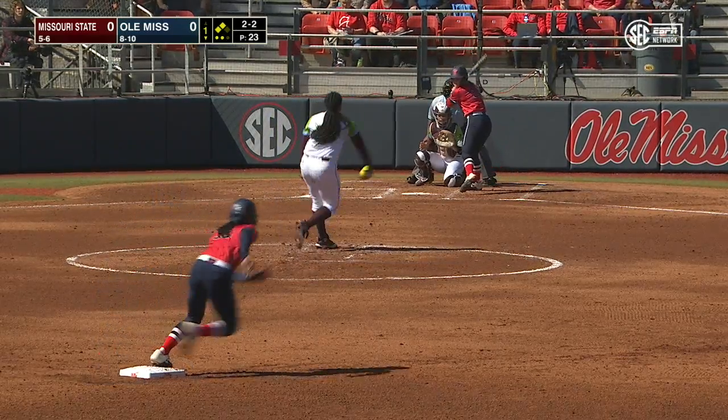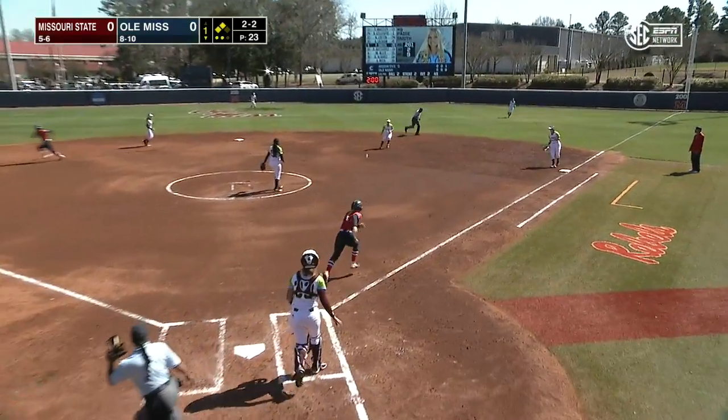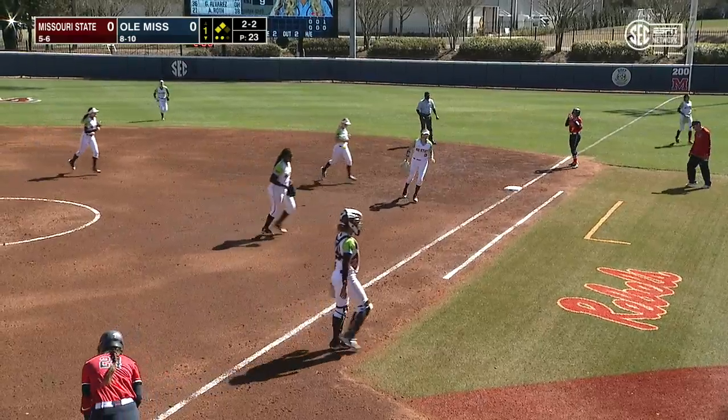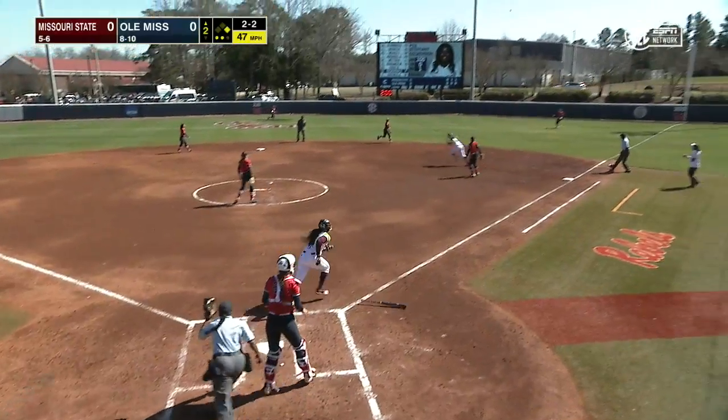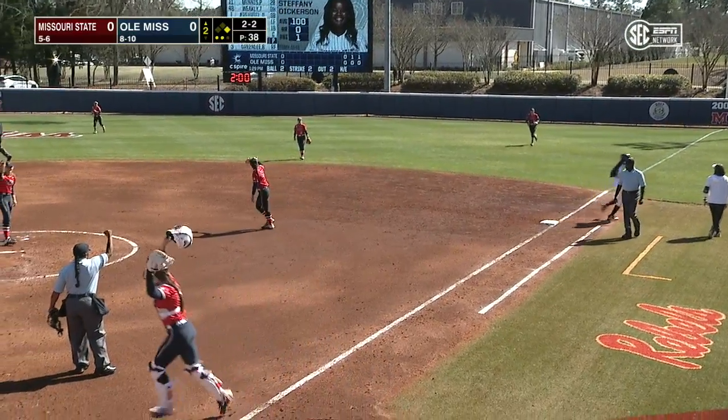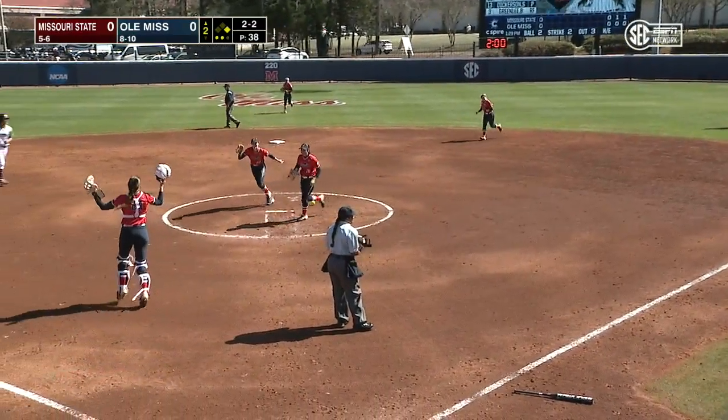The stifle Ole Miss once again, the 2-2 pitch. Jams her to second base. This is Minnis trying to get it over to first in time and does. Fly ball to right, Latham a few steps forward, one step back to make the third and final out of the inning.